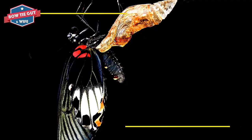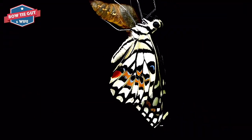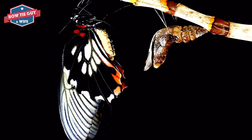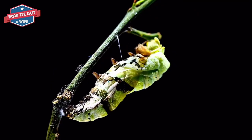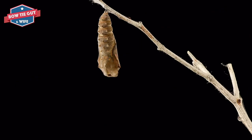Many predators like to eat caterpillars and butterflies. Predators are animals that eat other animals. Butterflies must hide to blend in with their surroundings. This is called camouflage. They also may be poisonous, which means it's bad to eat. The butterfly can warn predators to stay away by having bright colors or stripes.